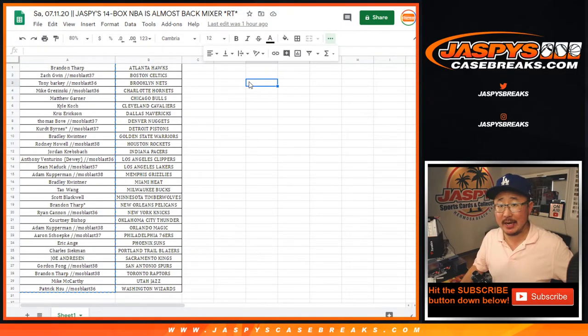Hi everyone, Joe for JaspiesCaseBreaks.com. This is a recap video for Saturday's Jaspies 14 box. NBA's almost back.